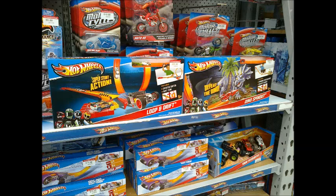Next up, we saw some track sets. On the top shelf, in the two large boxes with dark backgrounds, there's the Lupin Drift and the Dino Spinout, both priced at $26.99. While on the shelf below, in the small rectangular boxes, are Mega Jump sets priced at $14.99.